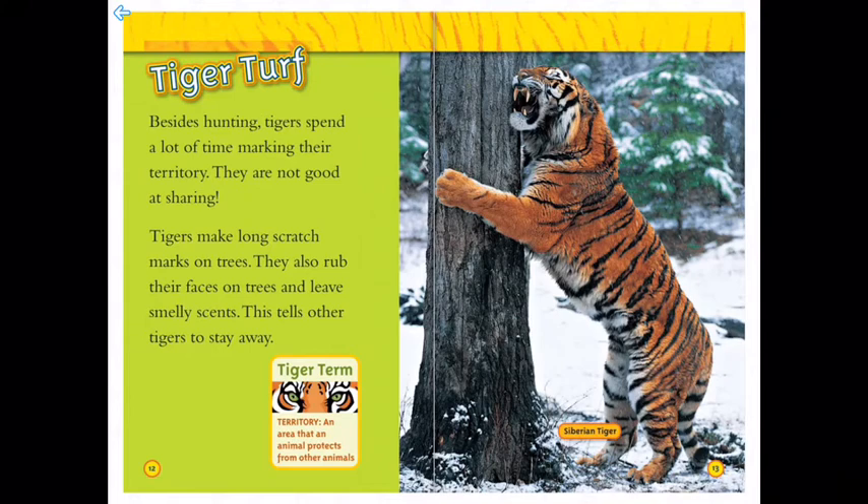Tiger turf: besides hunting, tigers spend a lot of time marking their territory. They are not good at sharing. Tigers make long scratch marks on trees, and they also rub their faces on trees and leave smelly scents. This tells other tigers to stay away.